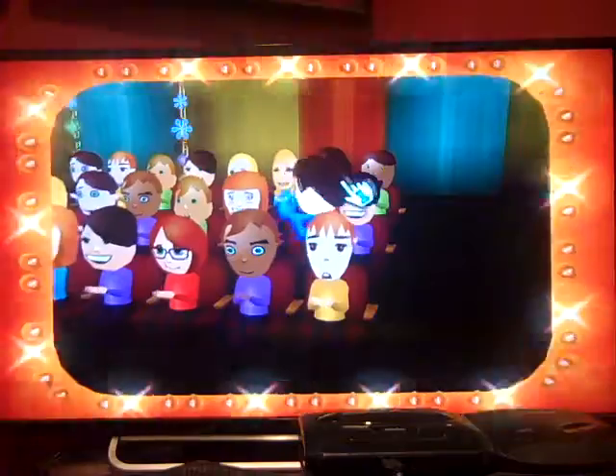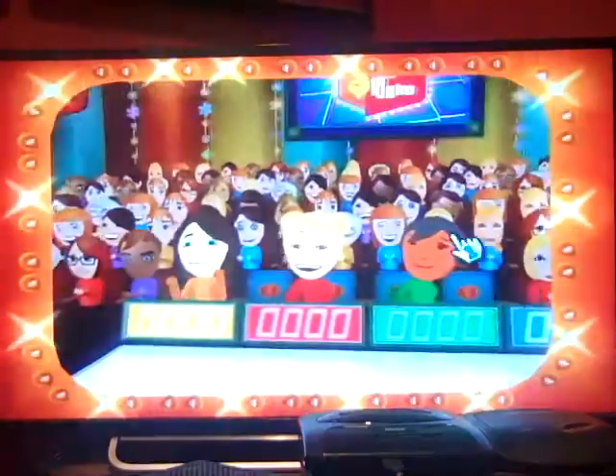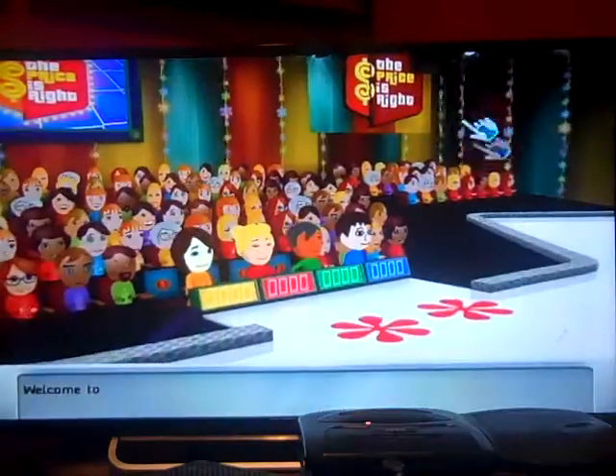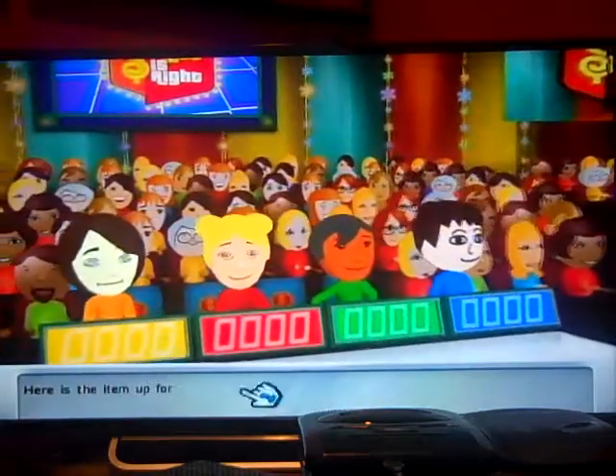Come on down, you're the next contestant on the Price is Right. Welcome to Contestant's Road. Here's the item up for bid.